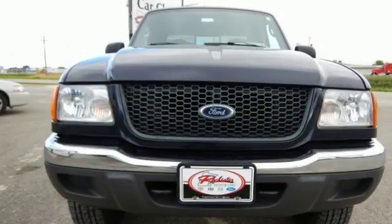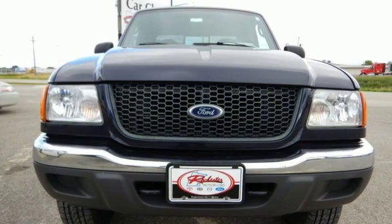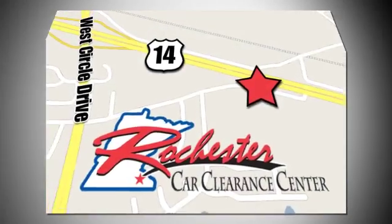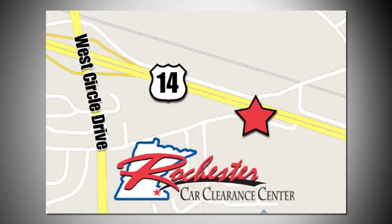This Ranger won't last. Come in today and take it for a test drive. At Rochester Car Clearance Center, you get our best price, bottom line. We are conveniently located on Highway 14 West near West Circle Drive.